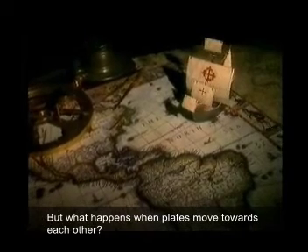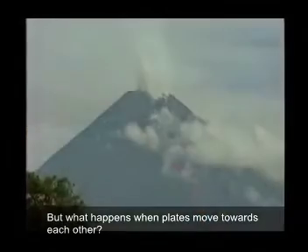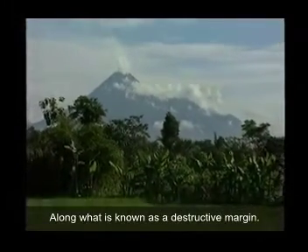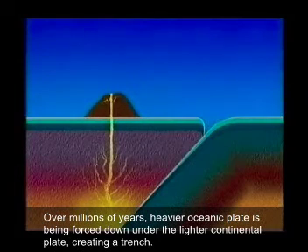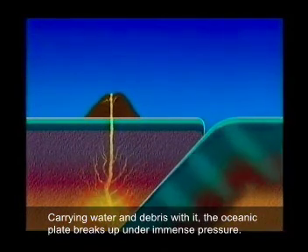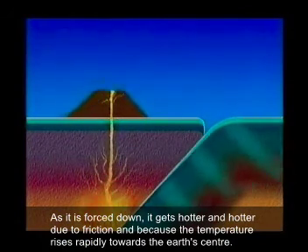But what happens when plates move towards each other? Volcanoes like Merapi in Indonesia are caused by the collision of oceanic and continental plates, along what is known as a destructive margin. Over millions of years, the heavier oceanic plate is being forced down under the lighter continental plate, creating a trench. Carrying water and debris with it, the oceanic plate breaks up under immense pressure. As it's forced down, it gets hotter and hotter, due to friction and because the temperature rises rapidly towards the Earth's centre.